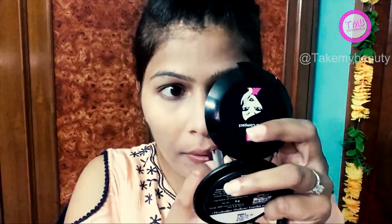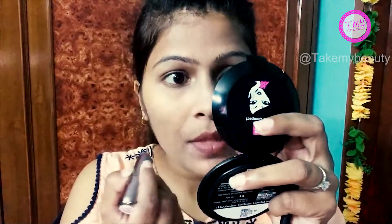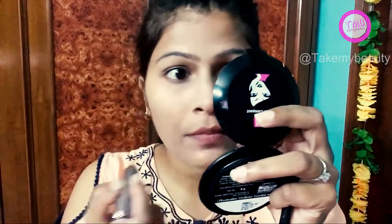For the lipstick, I am taking the matte look lipstick. So I am done.